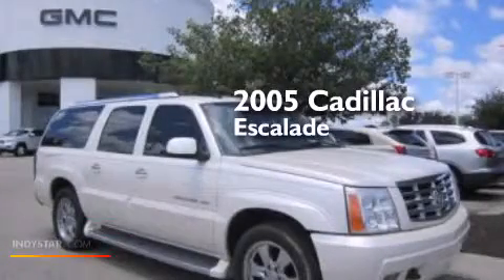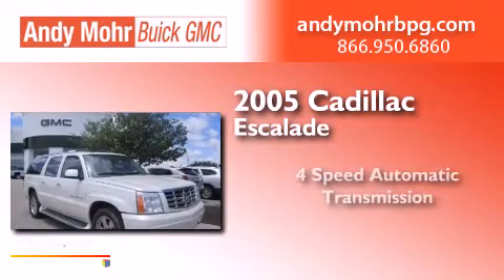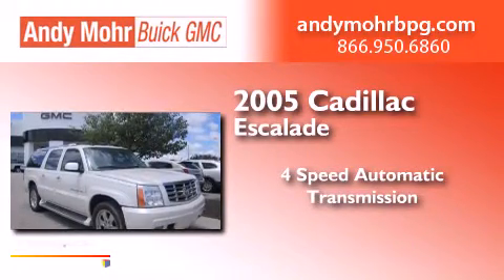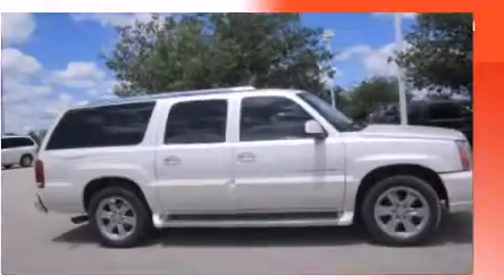This is a 2005 Cadillac Escalade. This SUV has a four-speed automatic transmission, a 6.0-liter V8, and all-wheel drive.